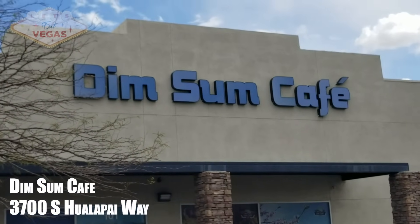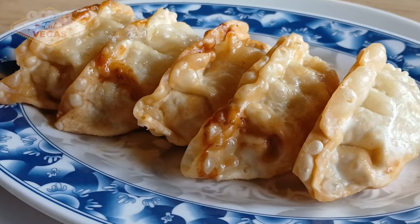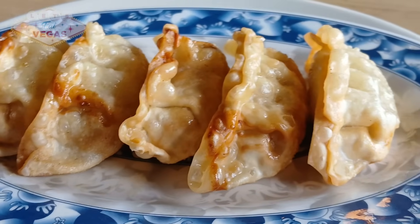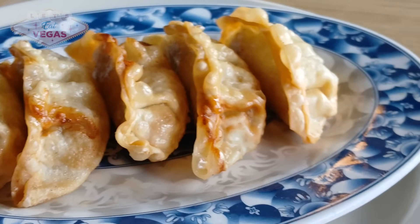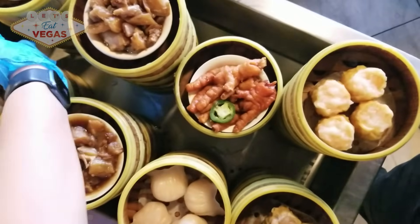They've been under new ownership for the last two years and the food is absolutely tremendous. They have a full menu and during the week you order as with any normal restaurant, but on weekends they have a dim sum cart and also encourage you to order anything you don't see on the cart.